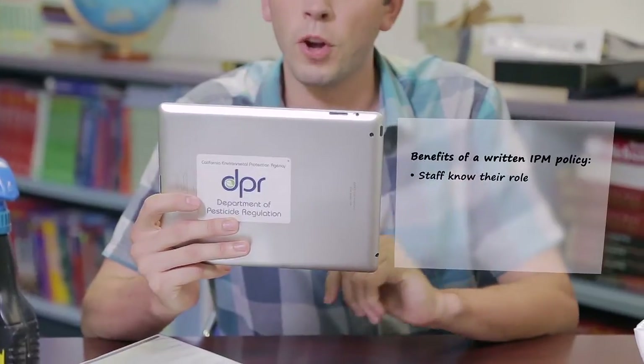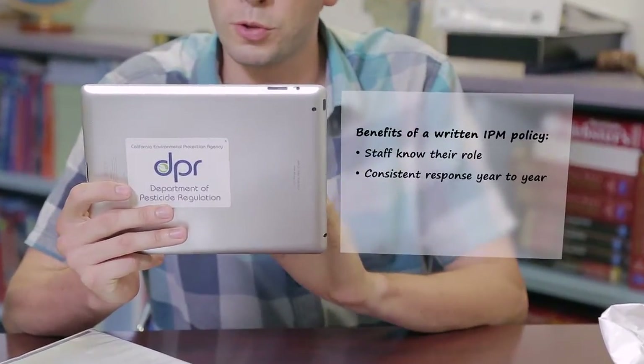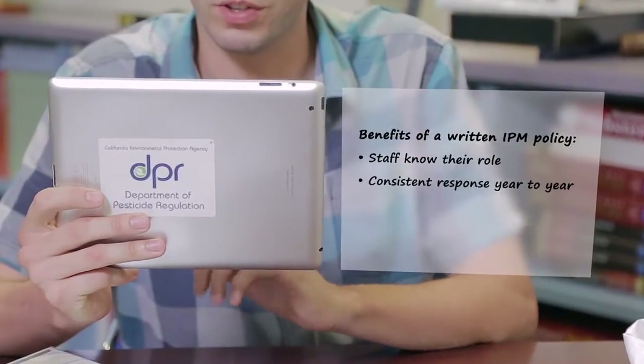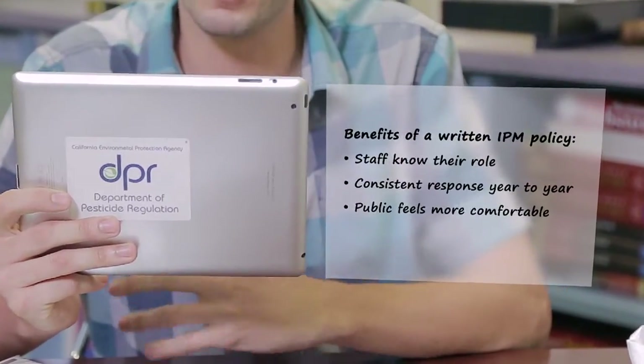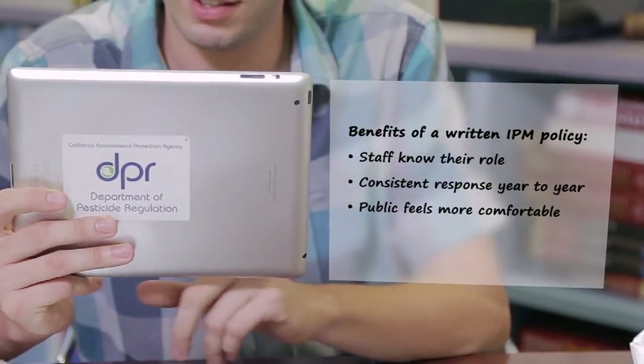It's important for every school to have a written policy — a formal program that lets the public know how your school is managing pests. A written policy also lets the staff know what their roles are when a pest problem occurs. It allows the school to be consistent with IPM, even with staff turnover. It makes the public feel more comfortable that their children and the school environment are being protected. And you've got something to brag about — show that IPM is a priority in your school and be proud that your school is doing the right thing for the kids, for the environment, and for the community.